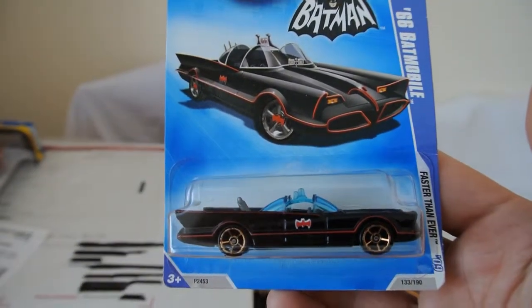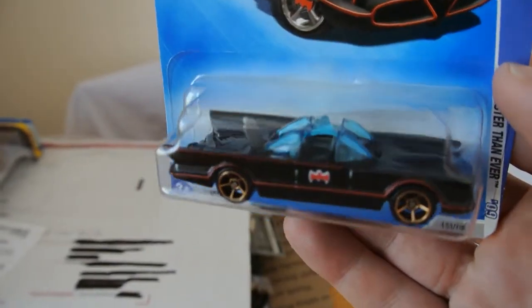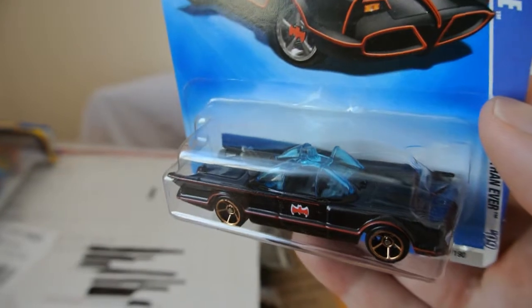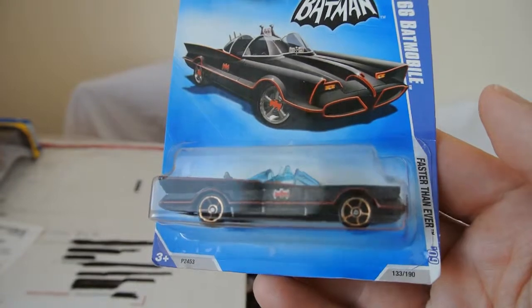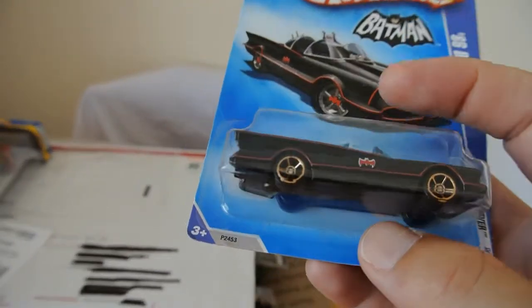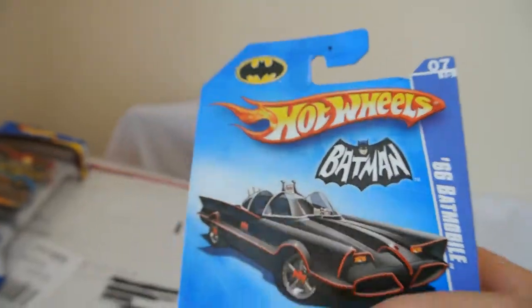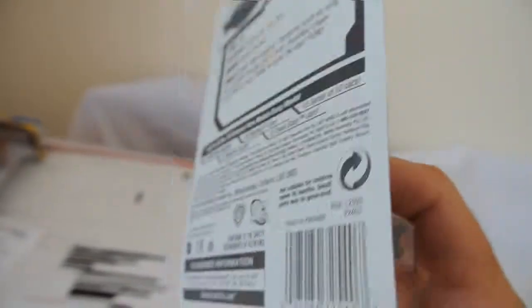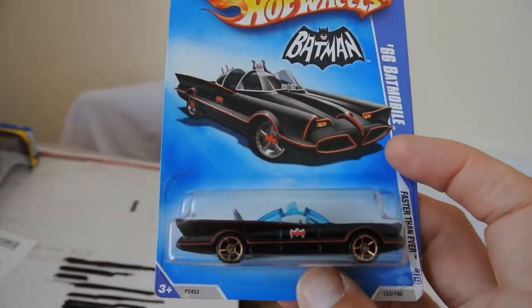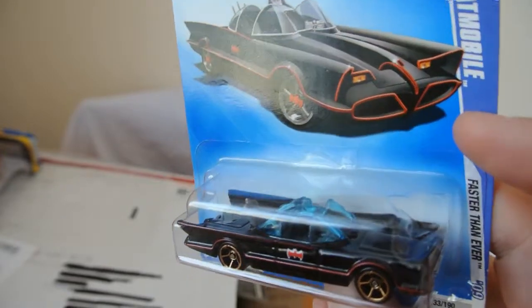This is a rather nice original 1966 Batmobile. Instantly recognisable, great looking car. It's from the Faster Than Ever wheel series. Looking at the back there - 2008, and look out for a 2009 new model, so three or four years old. Very nice indeed. Great looking car that one.